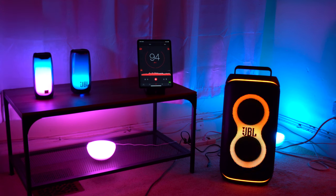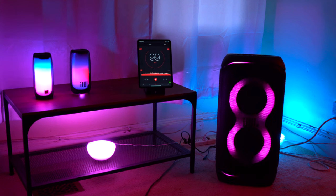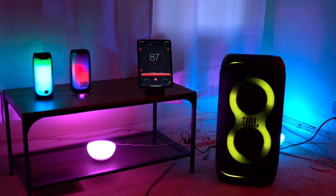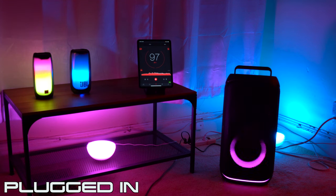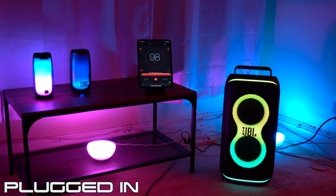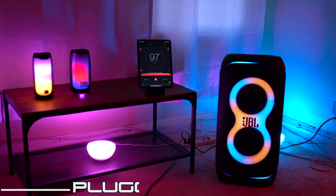Regarding max volume, when running off internal batteries both speakers get decently loud as you'd expect, with the 320 noticeably louder than the 120. I'd say the 120 is good for parties of around 12 to 15 people and the 320 is good for around 20 to 25 people. When plugged in both get a performance boost — louder with more bass. The 120 plugged in can somewhat keep up with the 320 on battery, but when the 320 is plugged in, the 120 just can't keep up.